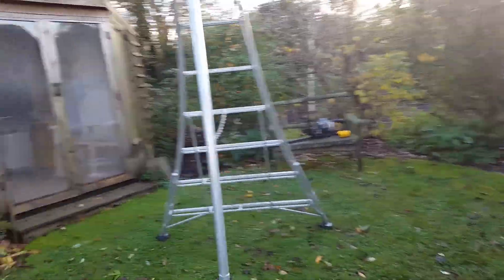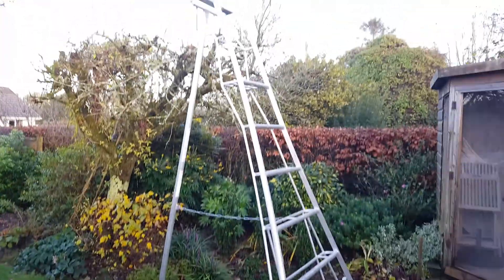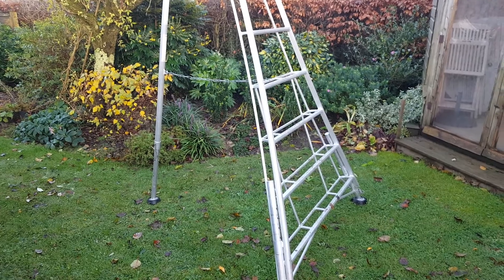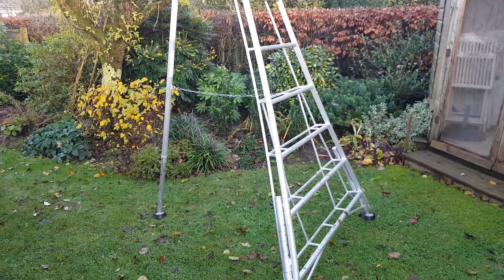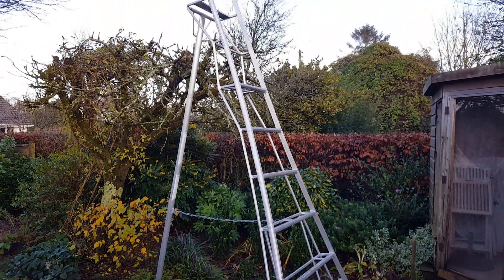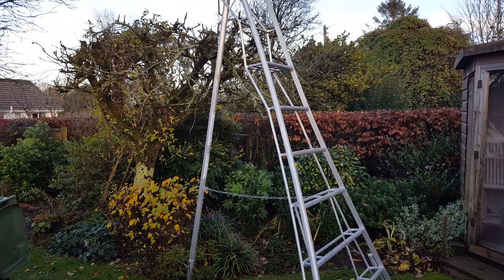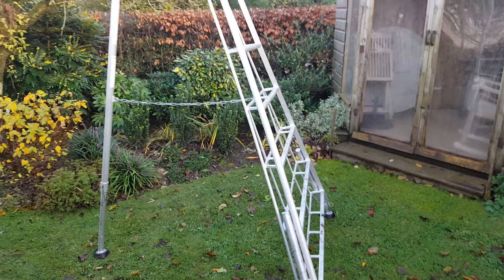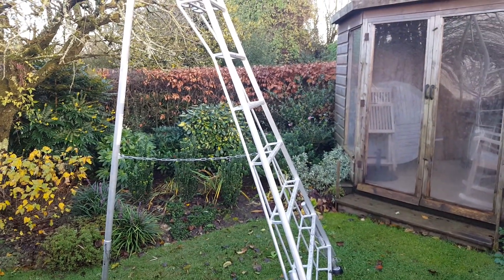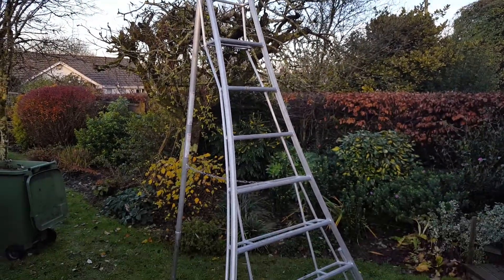There's my Henchman ladder — a very good tripod ladder. If you're doing gardening or you're in the business, I'd strongly recommend these ladders. They cost a bit — about 400 quid — but you make your money back on them. The tripod ladder, I can't fault it at all. Very light to carry around, very safe, very sturdy. You can do big hedge jobs, pruning trees, even clearing out guttering. They're very stable and very secure. Definitely recommend the Henchman tripod ladder. A bit pricey but well worth it.